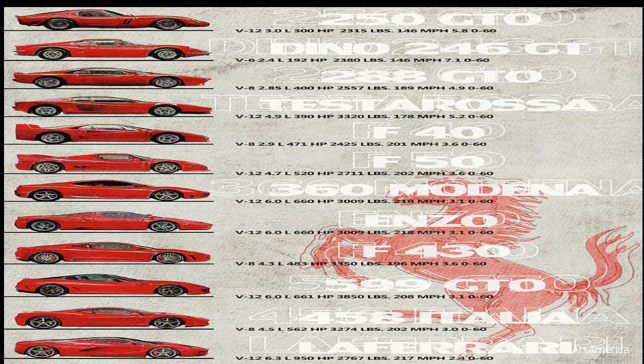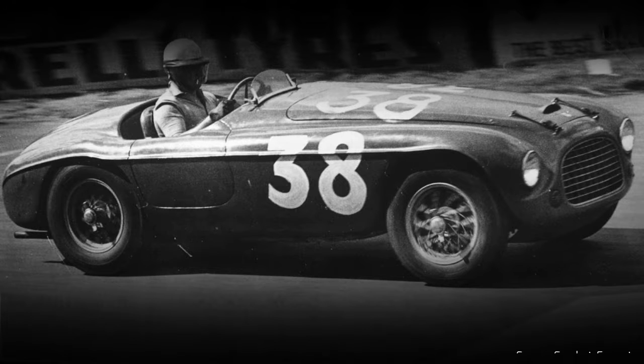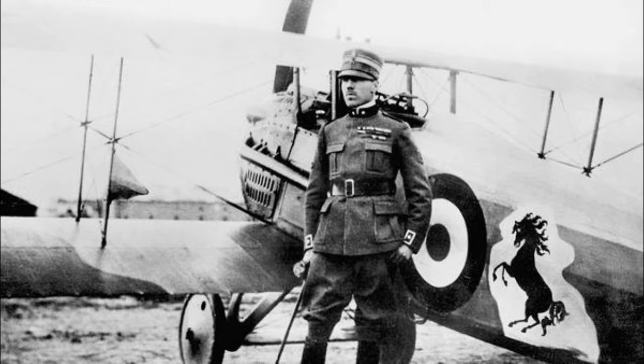The badge is in honor of a World War I veteran. The Ferrari badge is instantly recognizable and features a black horse rearing up on its hind legs over the letters S and F. This is not just a design that happened by happy accident, as each element of the design is symbolic and has a meaning.